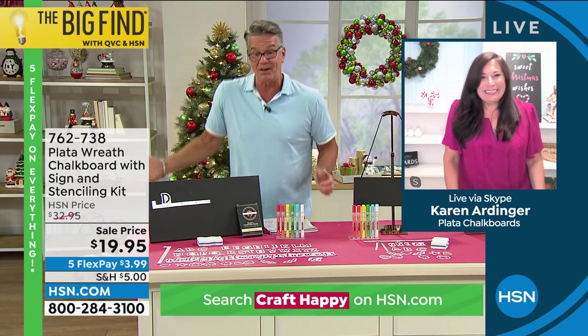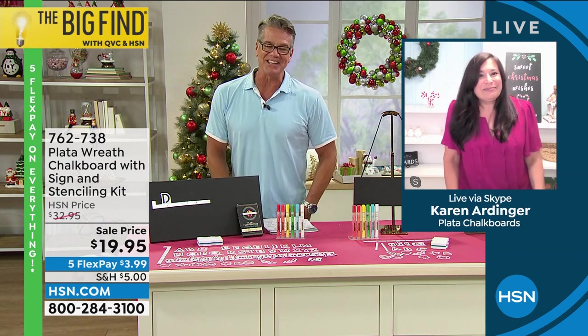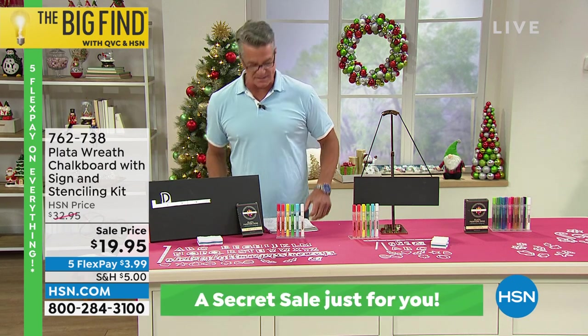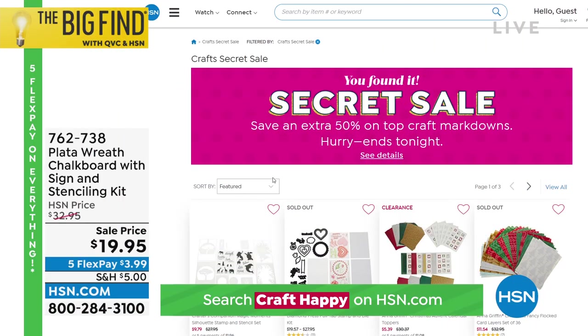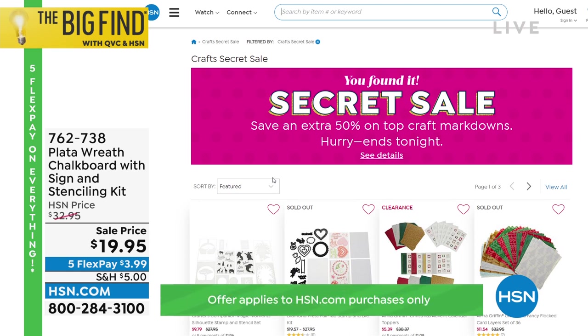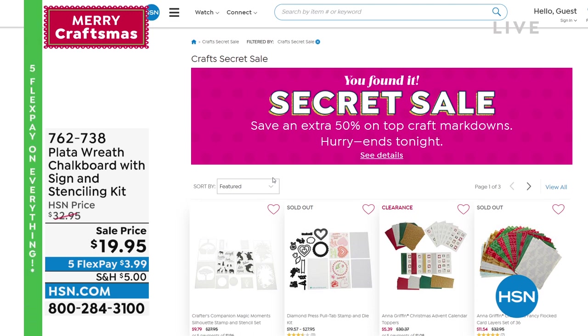I think I'm going to buy this — I'd love to have signs. It is so much fun, and no chalk mess. Item number 762738. You can go with the original or get a little hanging sign. And let's talk about the secret sale — you loved it so we brought it back. 50% off all craft markdowns, hurry up it ends tonight. Lots of items eligible for five dollar cart shipping. Go to HSN.com and type 'craft happy' — this is only for one day.